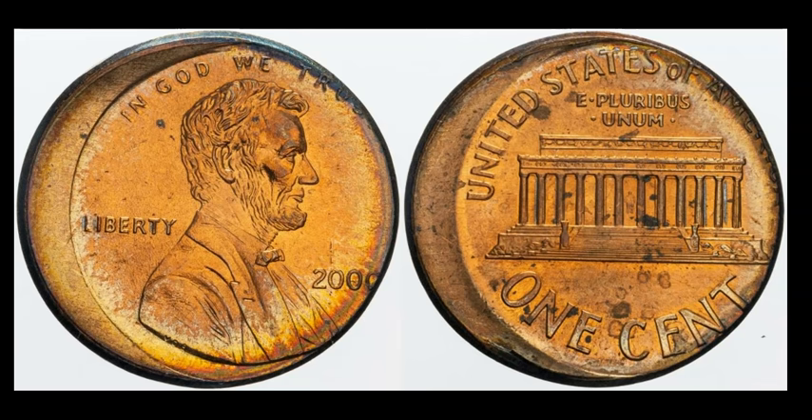A 2000 Philadelphia Lincoln Memorial cent — one of the more common dates for modern off-center struck coins. From 1998 to 2001, there were quite a few of these to fulfill demand, but they're still worth a few dollars. This one is off-center by about 15% and sold for $18.49.